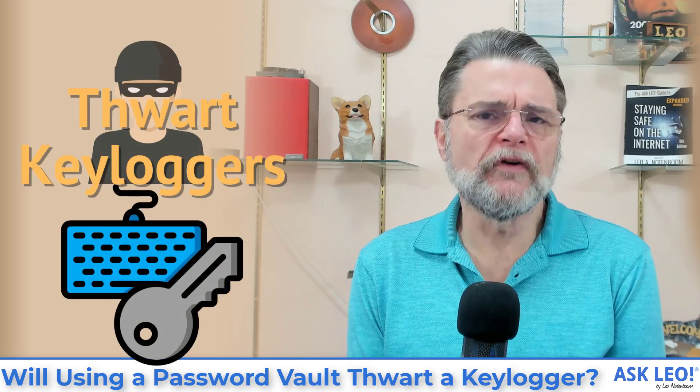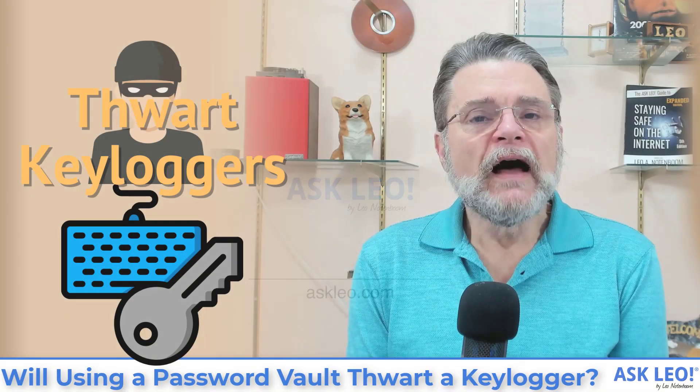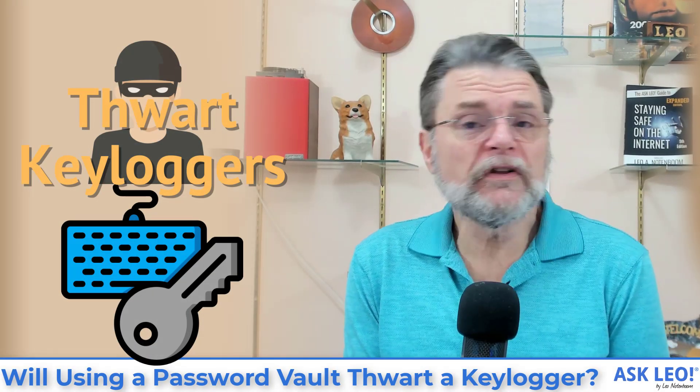Will using a password vault thwart a key logger? Leo Notenboom here for askleo.com.